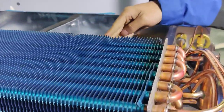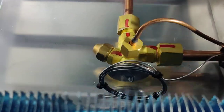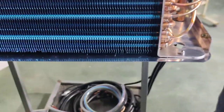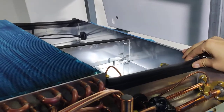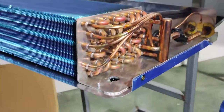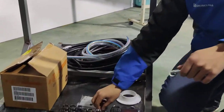Our expansion valve uses Danfoss. Look at the good sealing — you can see our parts for fittings and the clamp are all high quality.